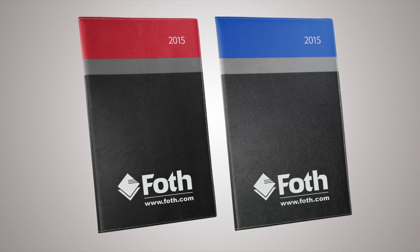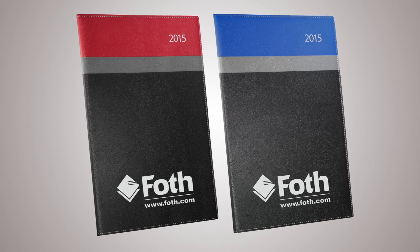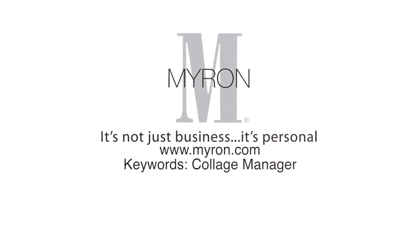The large visible space for your promotional message, logo, or custom artwork will be sure to leave a lasting impression on your clients. For more information, go to myron.com.